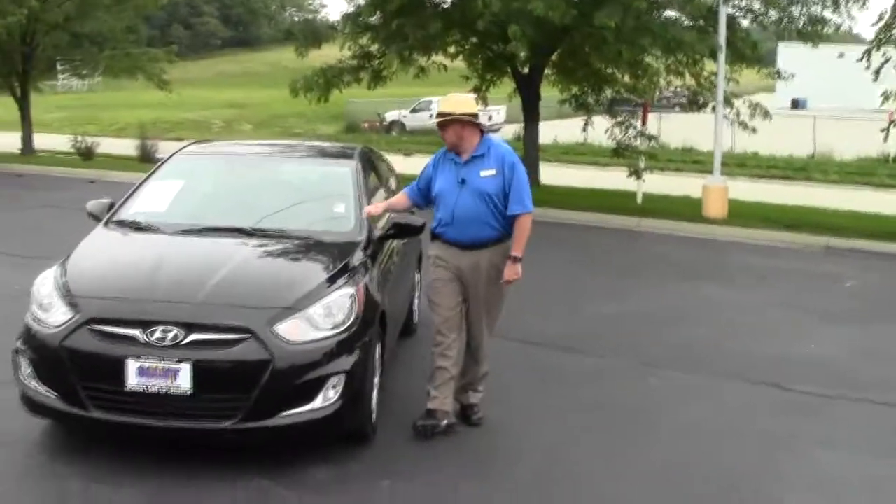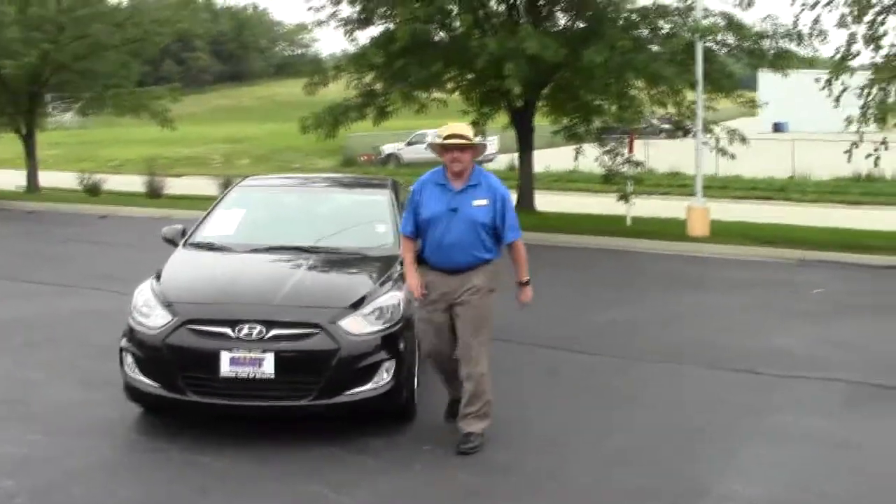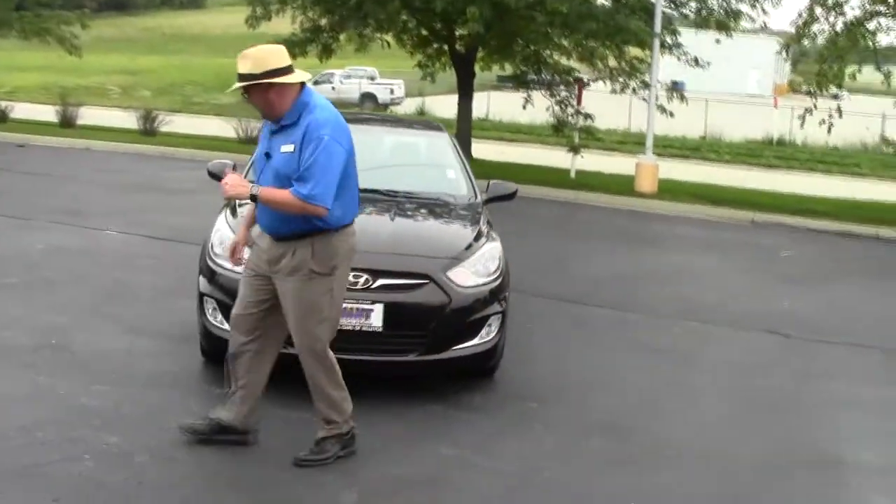Brian Kelly here from the Honda Giant, here to show you this 2012 Hyundai Accent. It has about 12,000 miles and it's a one-owner new car trade.